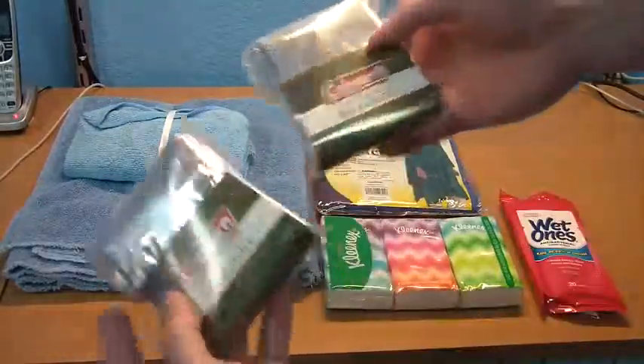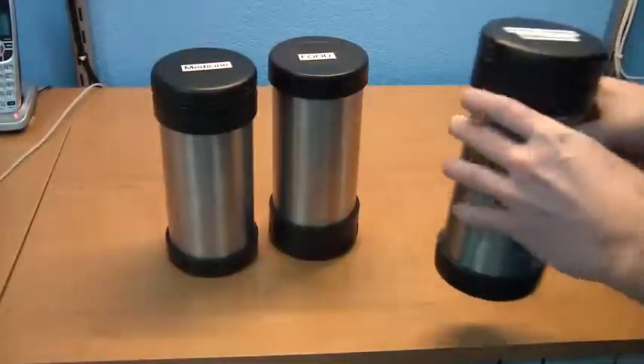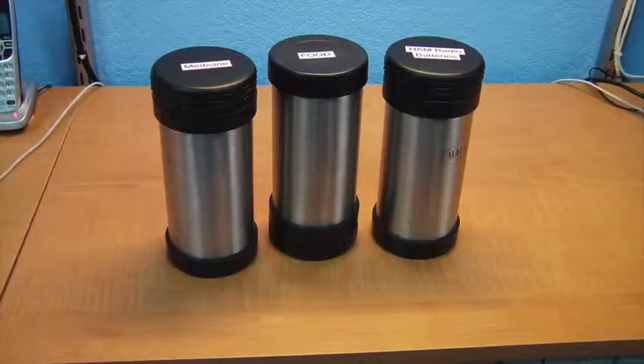So we'll start with some of the basics. As Ford Prefect would say, you should always know where your towel is. I also carry Kleenex, a poncho, some antibacterial wet wipes, and two emergency blankets.